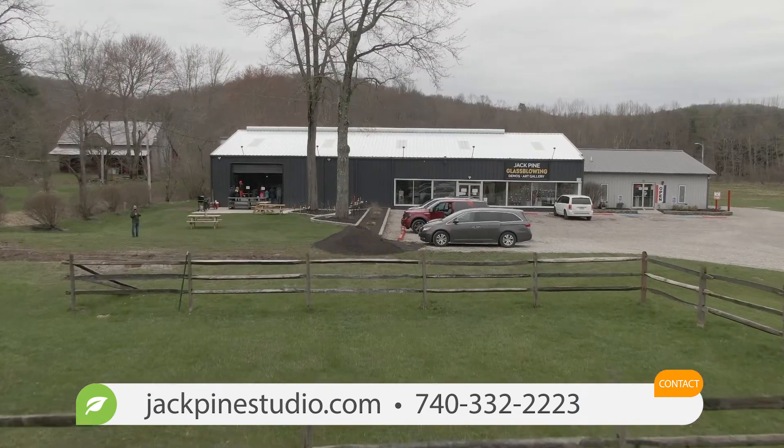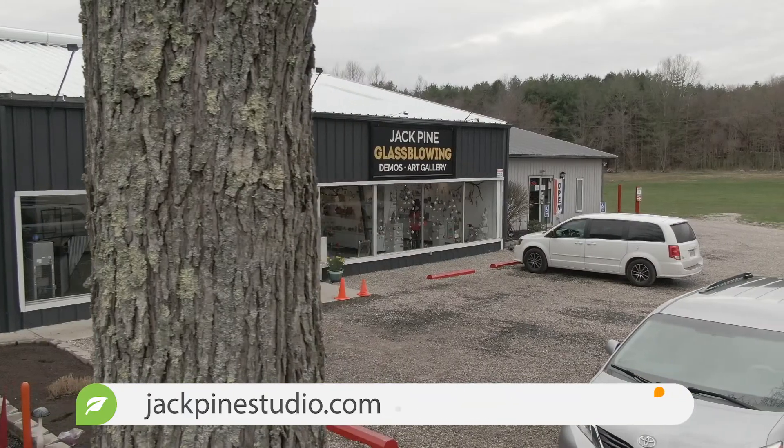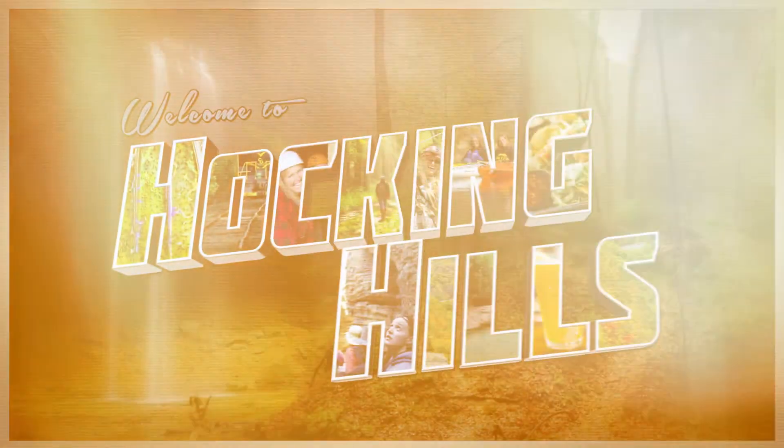Awesome, so if people want to learn more about your studio, where can they go? They can go to jackpinestudio.com. So you can't come to Hocking Hills without checking out the Jack Pine Studio. Thanks Jack so much. Thank you.